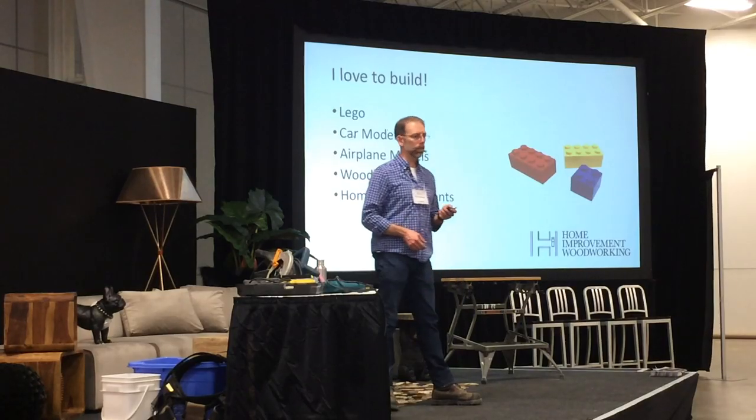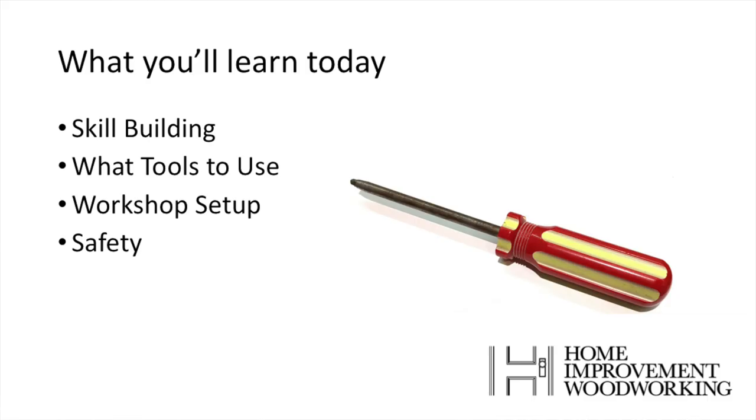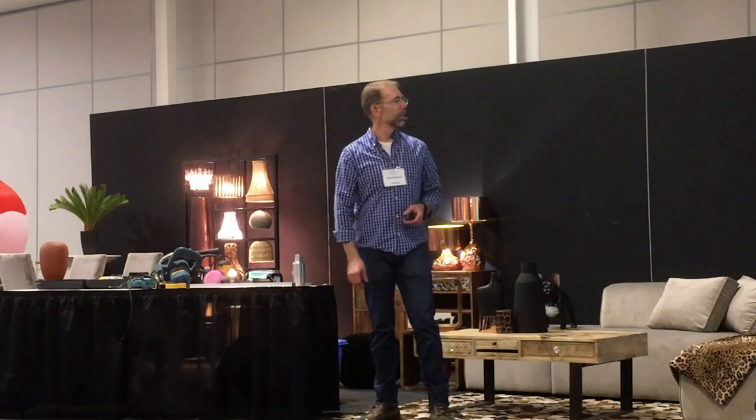Later in life I got into home improvements, and for me this has been a lifetime of building skills. Today I want to share with you four things: skill building, what tools to use — a common question — and workshop setup and safety as well.